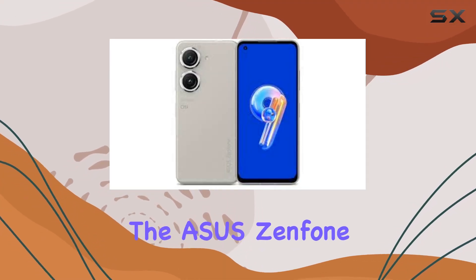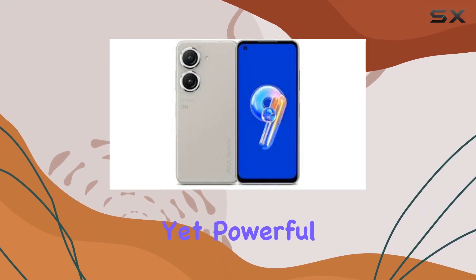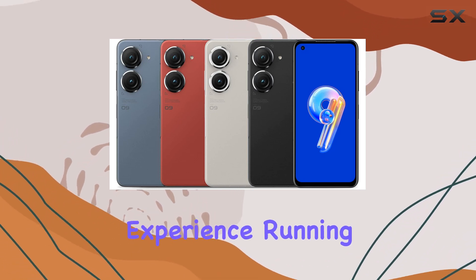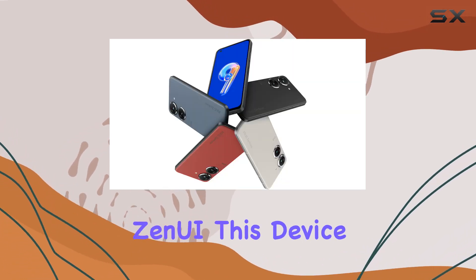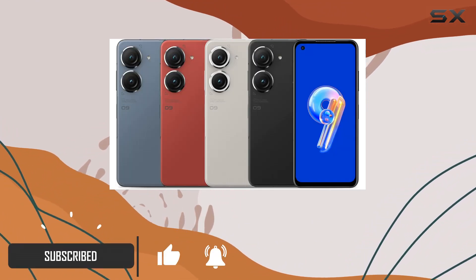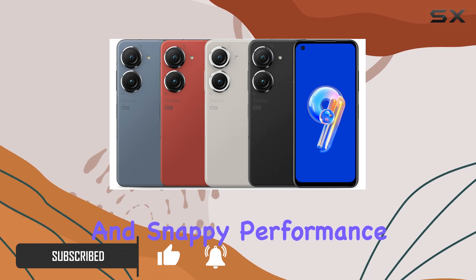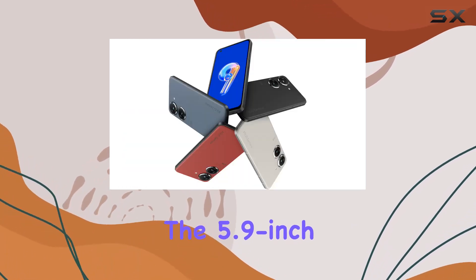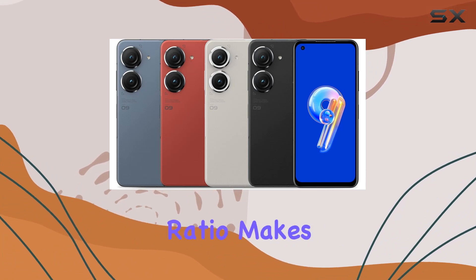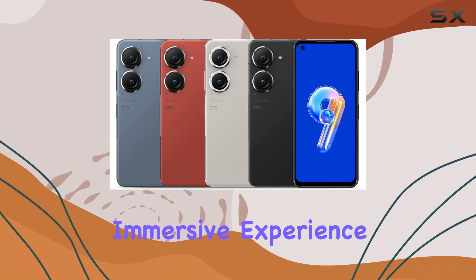Today, we're diving into the Asus Zenfone 9, a compact yet powerful smartphone that's ready to redefine your mobile experience. Running on the latest Android 12 with ZenUI, this device boasts the Qualcomm Snapdragon 8 Plus Gen 1 processor, ensuring a seamless and snappy performance. The 5.9-inch display, with an impressive 84.6% screen-to-body ratio, makes for a visually immersive experience.